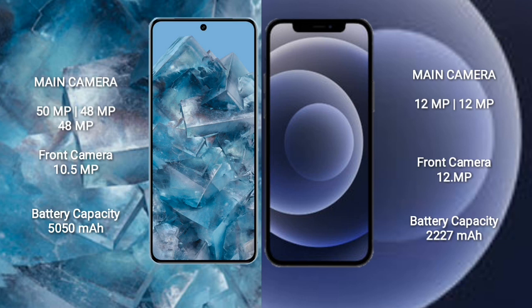Google Pixel 8 Pro features a triple rear camera setup with a 34 MP main sensor and a front camera of 10.5 megapixels. iPhone 12 mini comes with a dual rear camera setup: 12 megapixels plus 12 megapixels, and a front camera of 12 megapixels. Google Pixel 8 Pro has a 5050 mAh battery with 30W fast charging support. iPhone 12 mini has a 2227 mAh battery with 30W fast charging support.